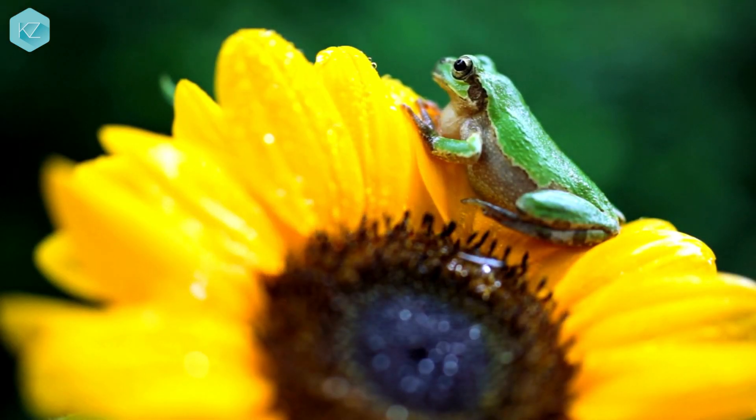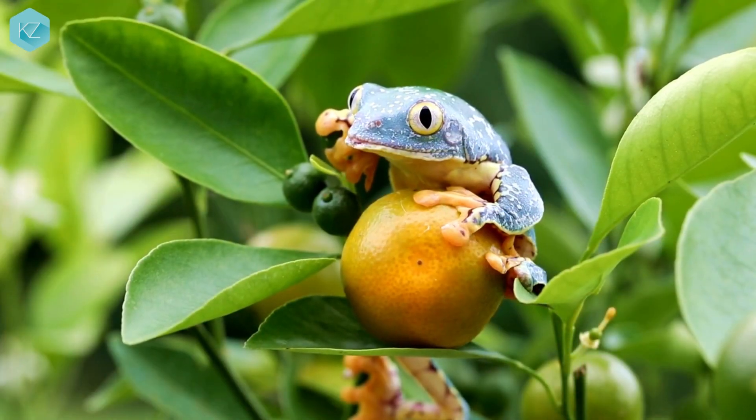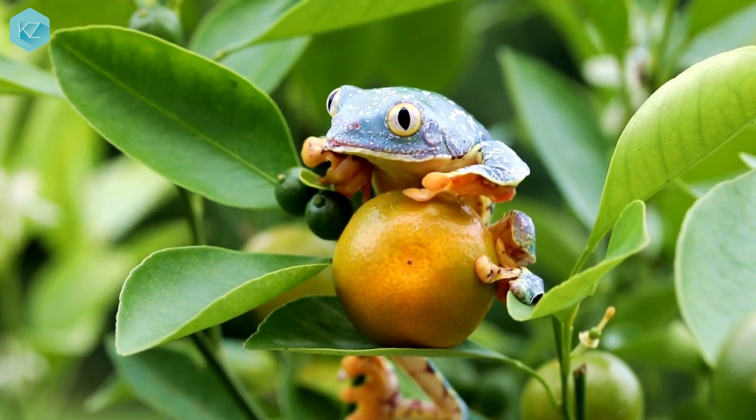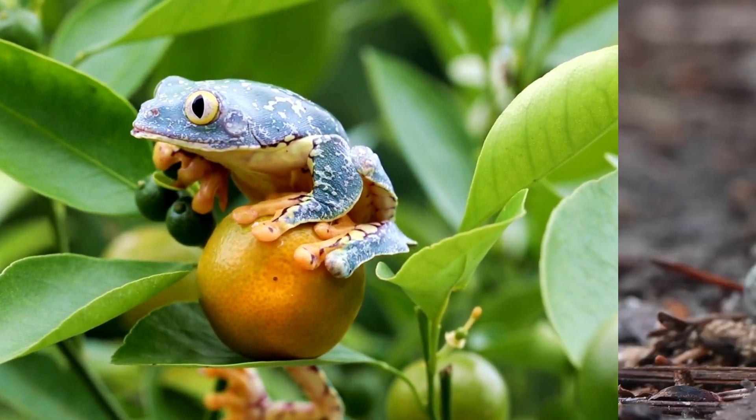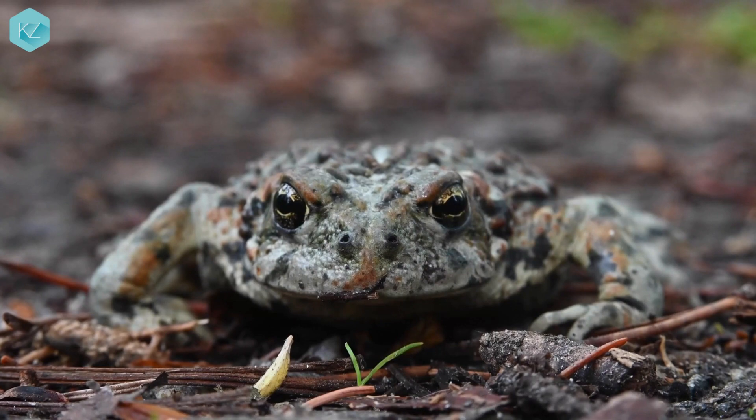Frogs and toads also have different eye shapes and positions. Frogs have round, bulging eyes that are located on the sides of their heads, giving them a wide range of vision. Toads have oval, sunken eyes that are located on the top of their heads, giving them a more downward vision.